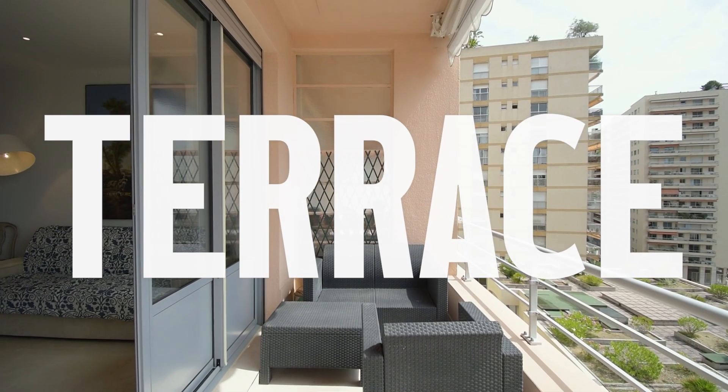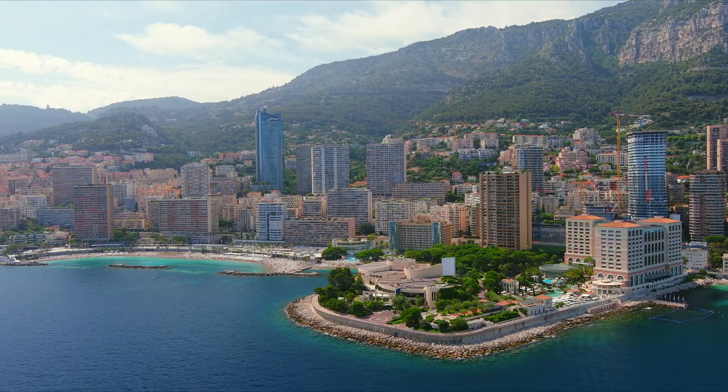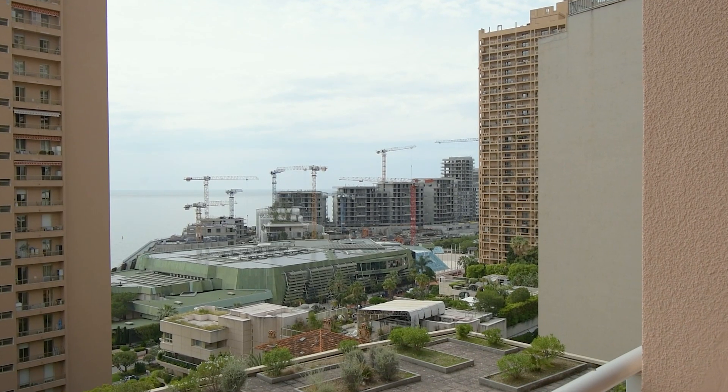And a large terrace with views of Larvote Beach, Sporting, Grimaldi Forum, and the new Maritera district.